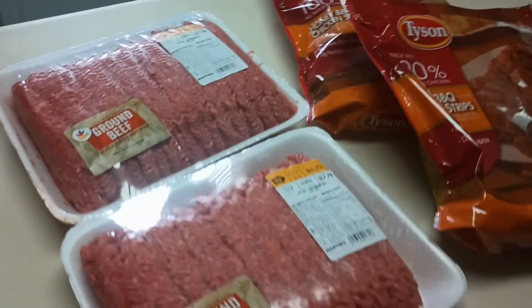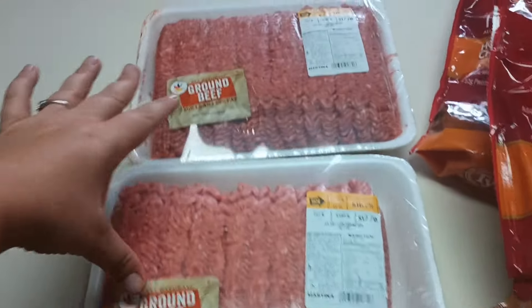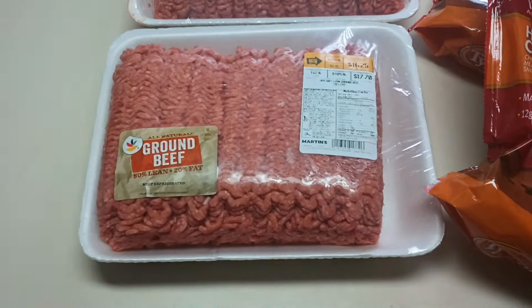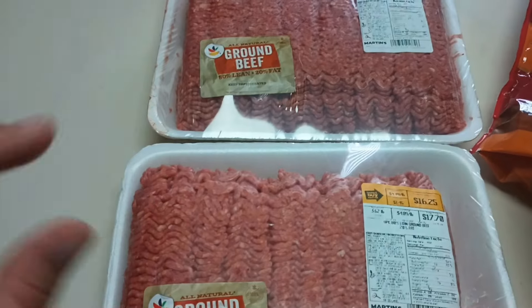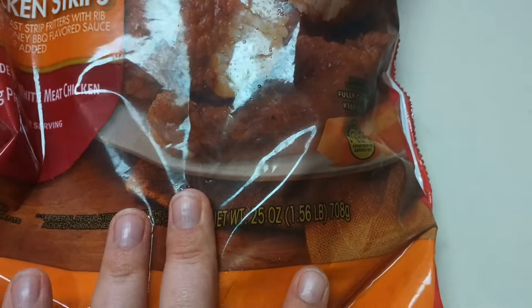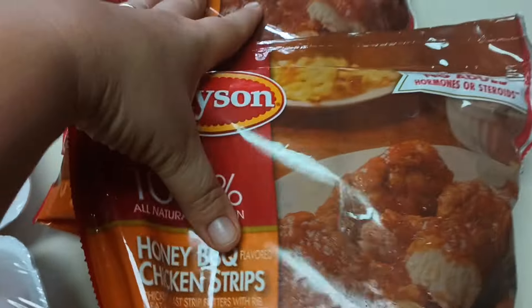This is our small Martin's haul this week. I went ahead and grabbed the $2.99-a-pound ground beef — it was a three-day sale that ran Friday through Sunday, and I did post it in my community tab. I also grabbed the Tyson's chicken because there's a rebate on Ibotta.